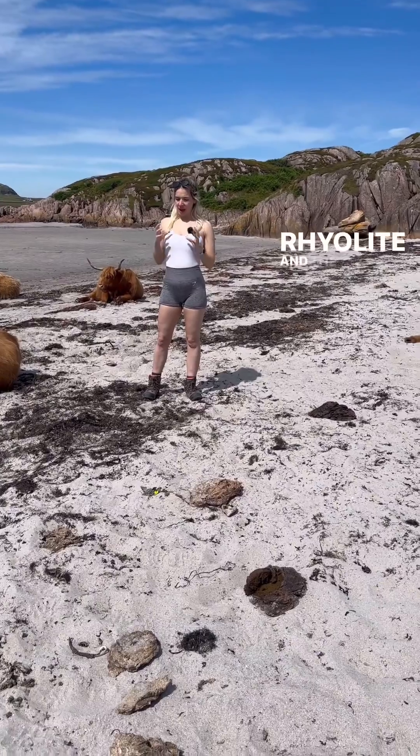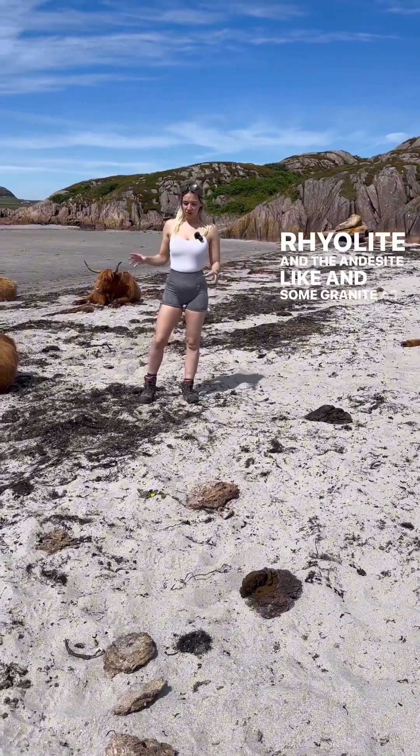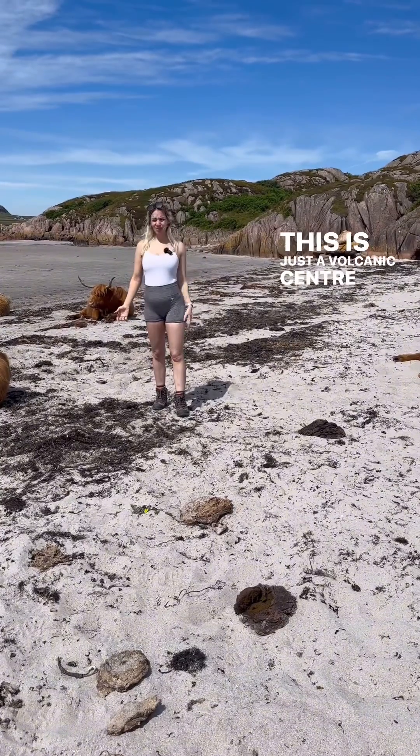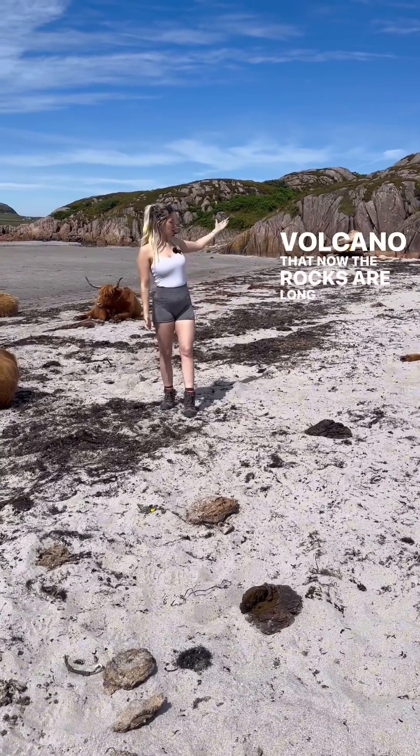You see rhyolite, andesite, and some granite as well — that's an old volcanic eruption. This is just a volcanic centre that used to feed maybe a volcano, but now the rocks are long gone.